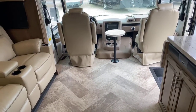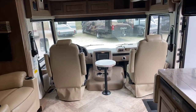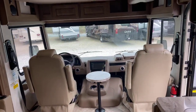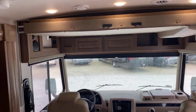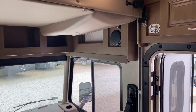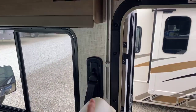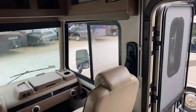The flooring is 100% linoleum in this camper — there's not an ounce of carpet in here, so it's very easy to clean. This particular unit is equipped with a power bunk above. The bunk is power and will sleep one person comfortably. You can see the tracks here where it comes down — it'll come down just above the power seats.